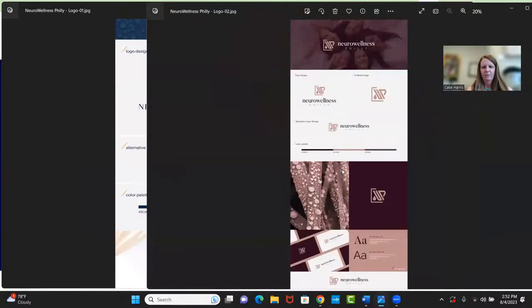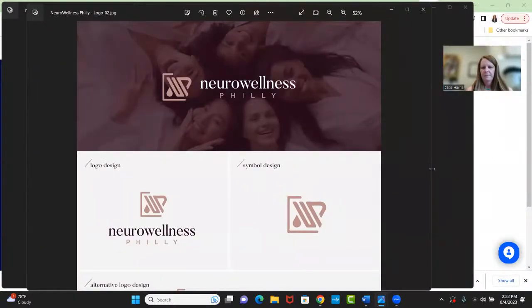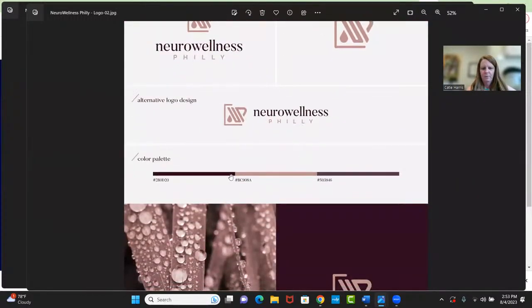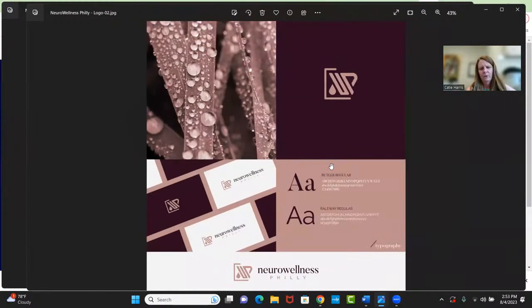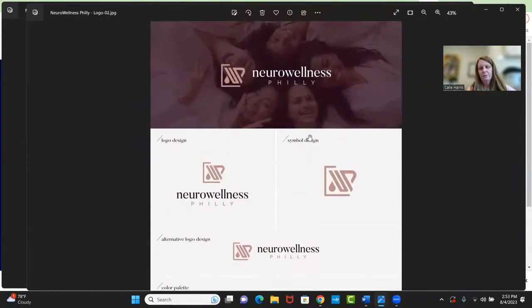The second brand she created was this one. The imagery is a little different — this is more purpley. It looks like she got the N, a W, and almost a P in there for Neuro Wellness Philly, and she gave me three different logos and three colors for this version too. But this one didn't sit quite as well with me. I think it looks nice, it's just not what I was going for. So if you're working with a designer, it's just a matter of telling them what you want and what you like.